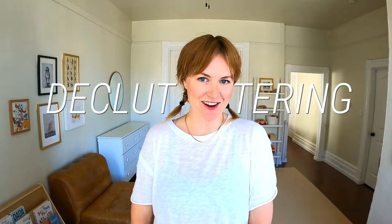Hey friends, welcome back to the channel. Today we are going to be decluttering our hobby items. I'm going to take you with me as I declutter my craft box here. I'm going to chat through my process with you.